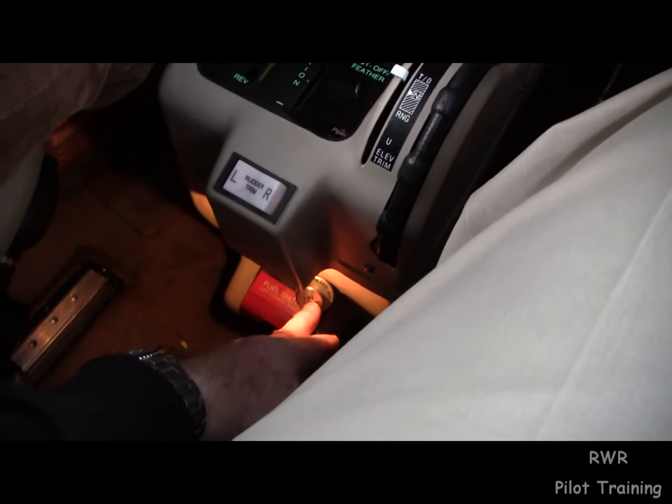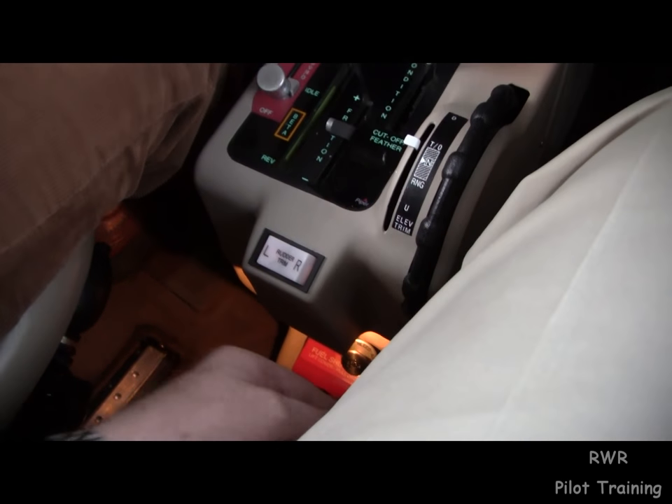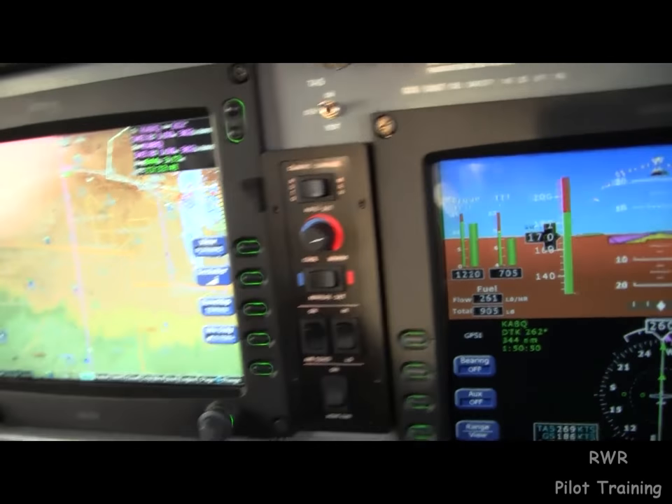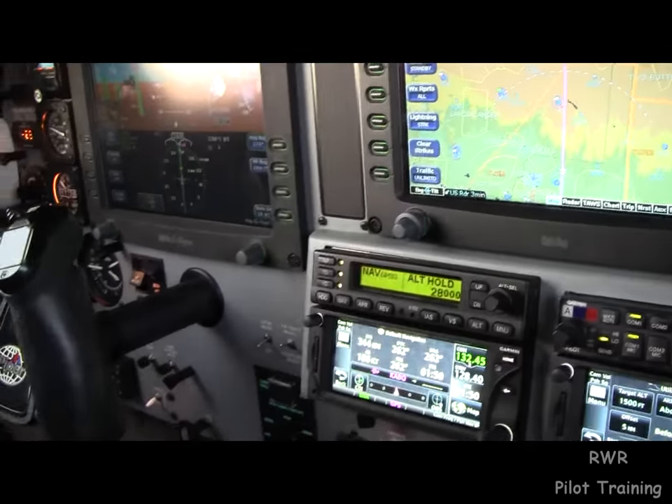Essentially, the inflow valve is the cork in the bottle. When the inflow is pushed in open, bleed air from the compressor is allowed to come into the cabin. And as you can see, it's warm — we have it set up to a good temperature there.